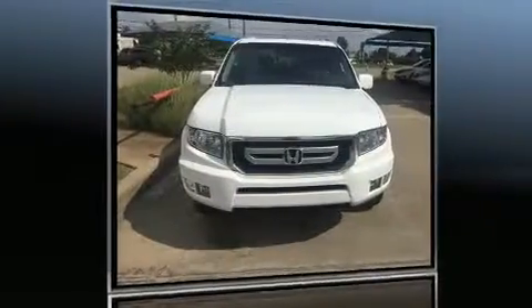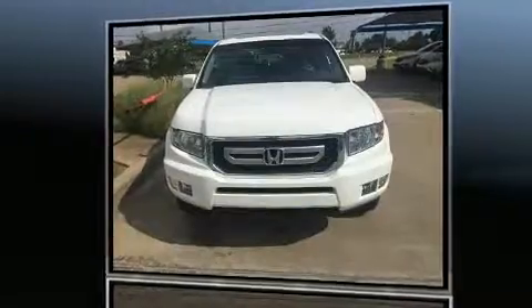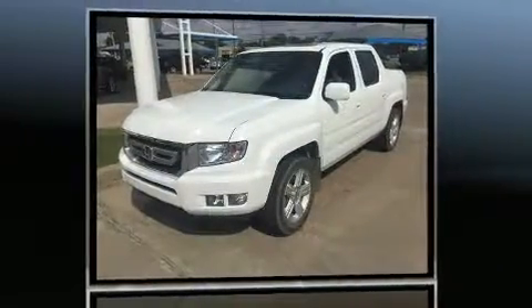Come test drive this 2011 Honda Ridgeline. This four-door five-passenger truck has not yet reached the 50,000 mile mark.